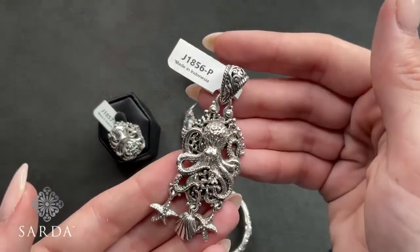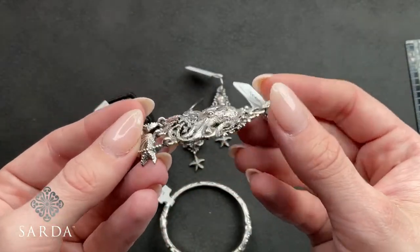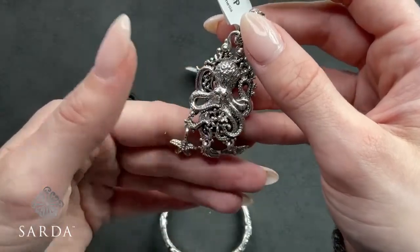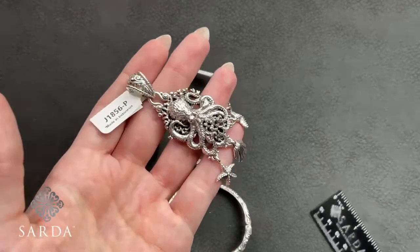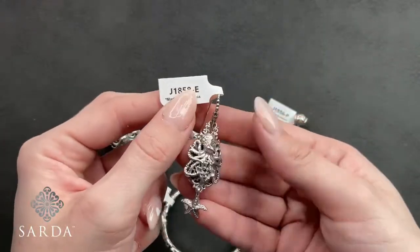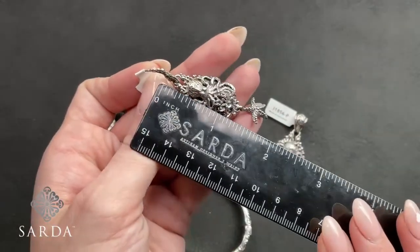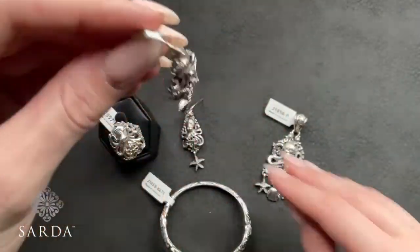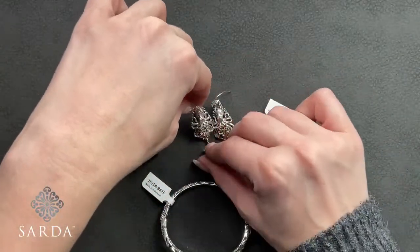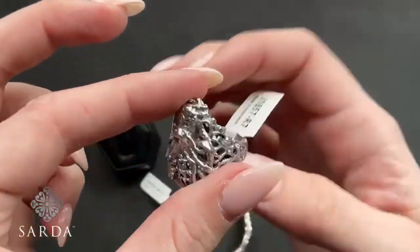The slide-through pendant J1856 is $69.99 — slightly three-dimensional with three little sea-life charms: a starfish and a clamshell. The French wire earring J1858 is $69.99 — so adorable, incredible detail. The matching ring J1857 is a size 7 for $69.99 — so cute! Coral on the underside and the side, no details spared, the coral detail fades into the band. A great testament to Sarda's silver work.